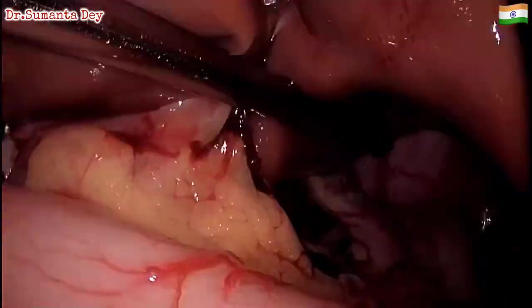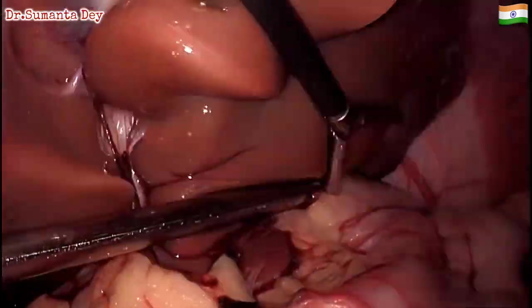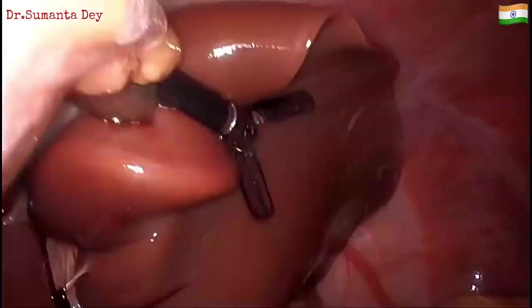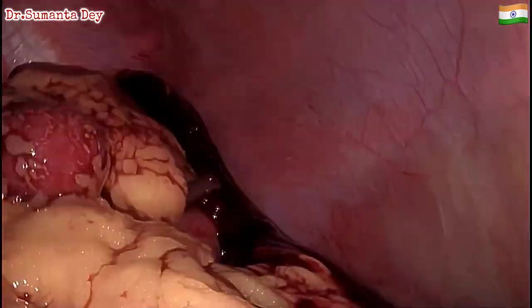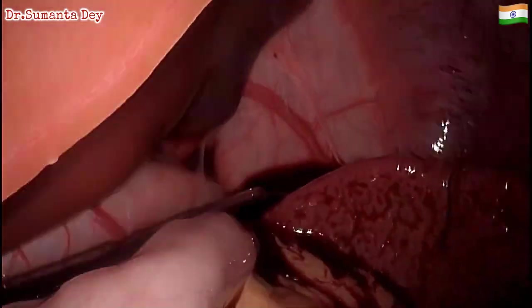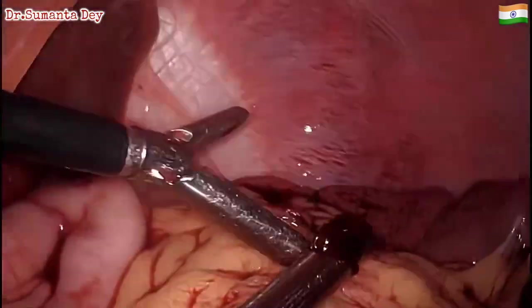Laparoscopy gives an excellent view of all difficult areas — this is the perisplenic area, the left sub-diaphragmatic area, and you can see a pool of blood there. By changing the patient position from head-down to left side up and head-up, you can access all quadrants of the abdomen and keep sucking out all the blood and blood clots. You can see the huge amount of bleeding there was in that short time — the patient deteriorated so rapidly because of the arterial bleed.